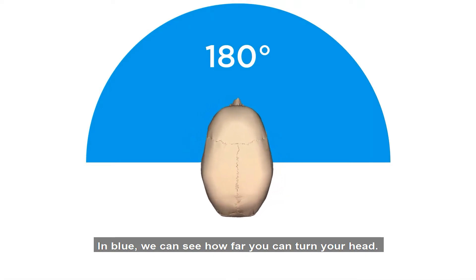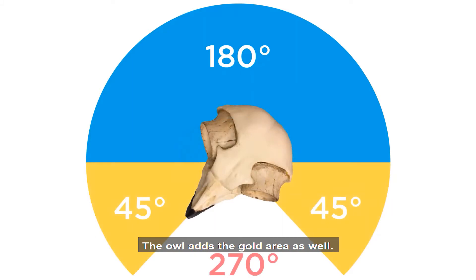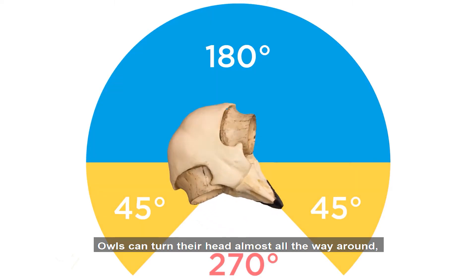In blue, we can see how far you can turn your head. The owl adds the gold area as well. Owls can turn their head almost all the way around, but not quite all the way around.